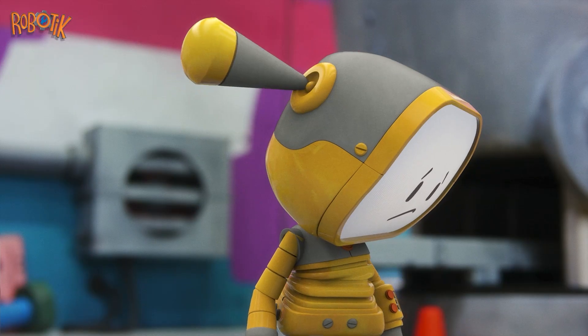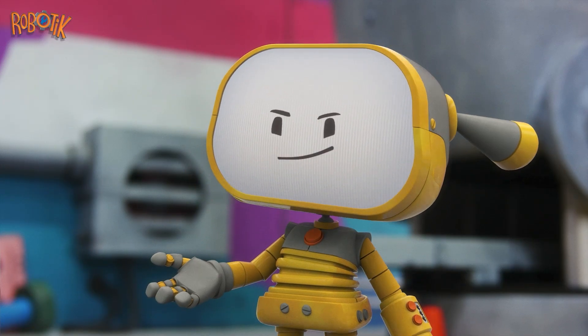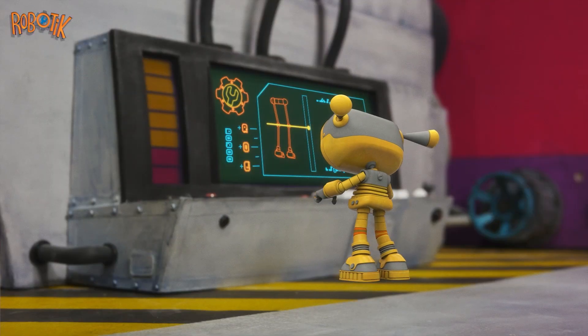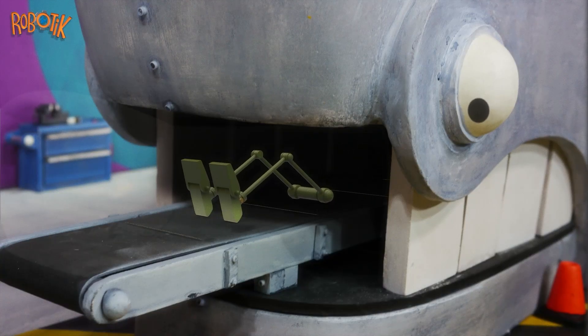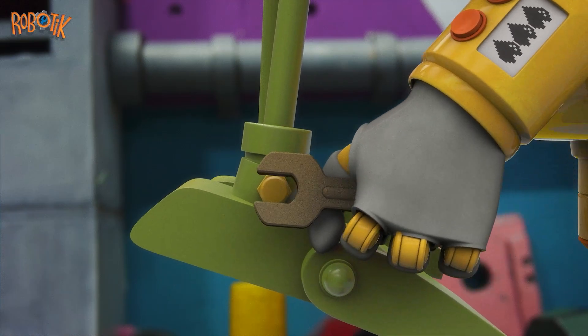What else might work? Robotics! Becca is inspired. TanTan makes the new parts. Tighten that bolt.